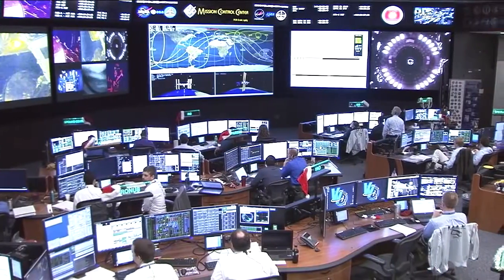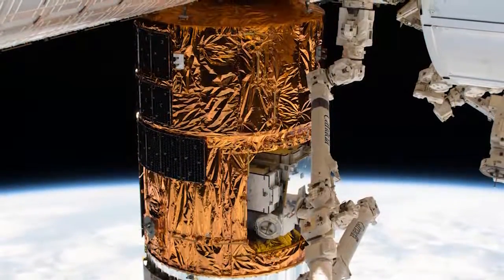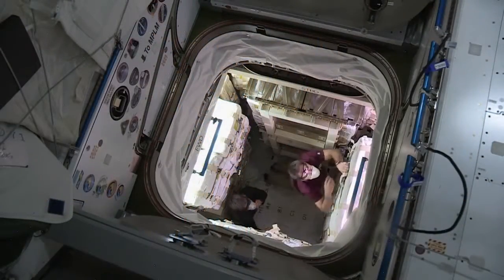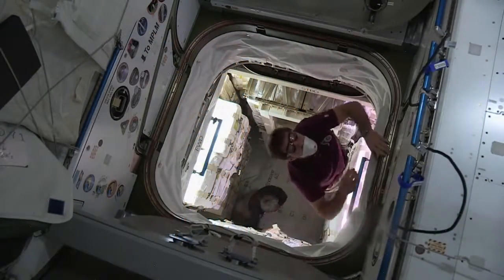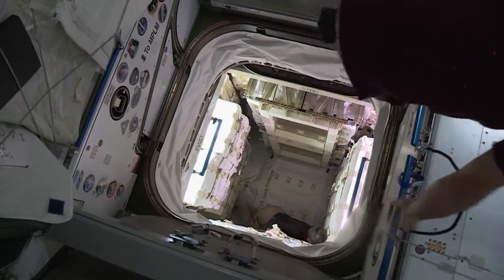They handed control over to ground controllers who then maneuvered the vehicle and attached it to the earth-facing side of the Harmony module. The Expedition 50 crew opened up the hatch on Tuesday and began unloading the thousands of pounds of newly arrived cargo.